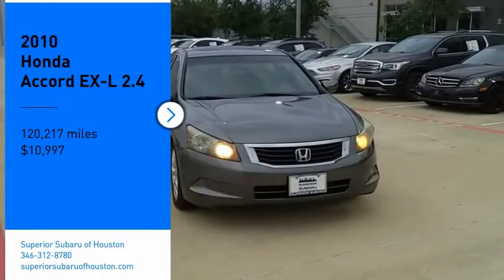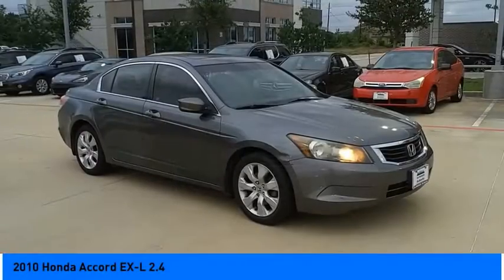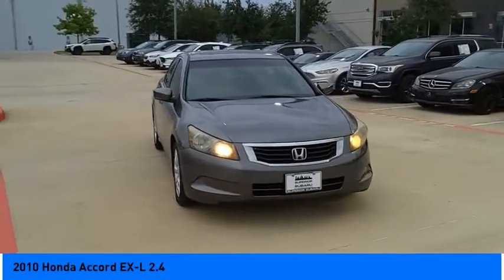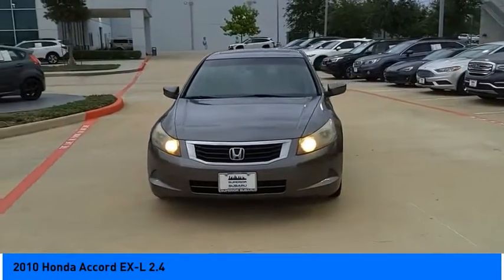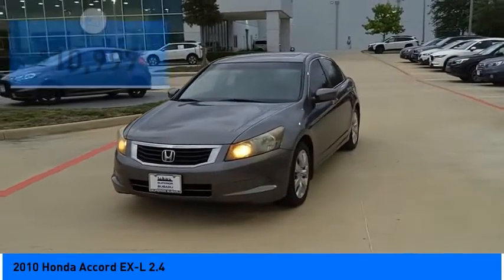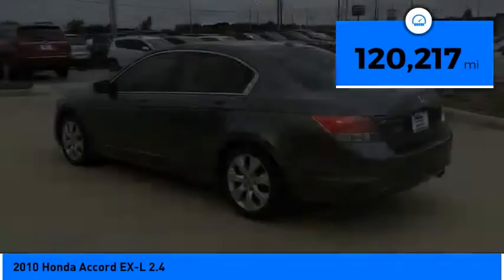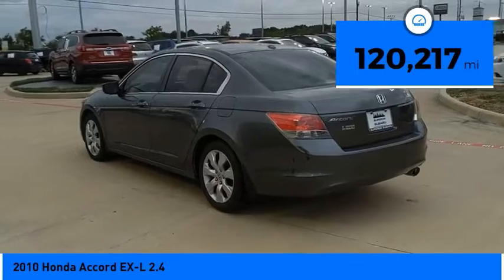You are going to love the 2010 Accord — ingeniously simple yet overflowing with luxury and technological creativity. All that and more in the Accord, priced below $15,000. This vehicle has less than 125,000 miles.